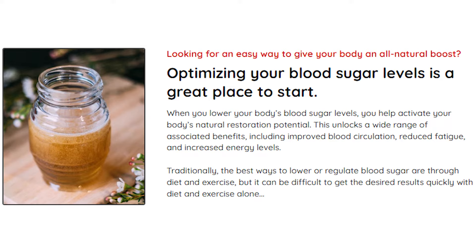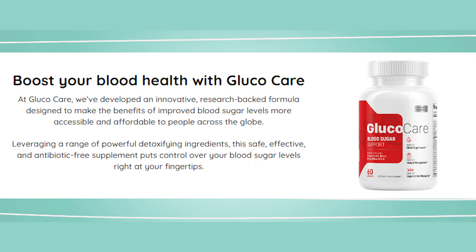Glucocare contains many detoxifying components, including herbs, vitamins, minerals, and antioxidants that regulate blood sugar levels in the comfort of your home. Glucocare formula is suitable for people with type 2 diabetes and anyone of any gender that wishes to maintain healthy blood sugar and promote overall health and wellness.